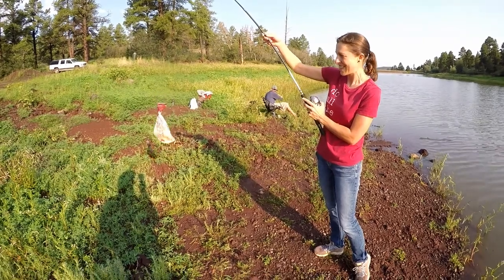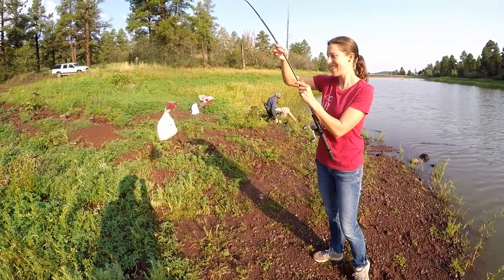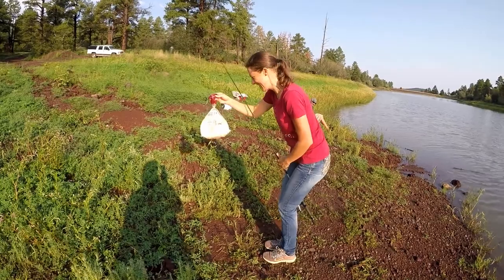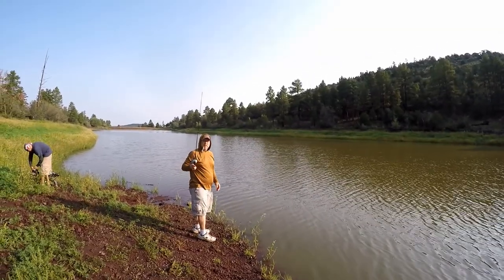You can let those go and then come back a year from now and catch them in their burrito size. We're not letting these ones go. Maybe we will make fish tacos. These curly-tailed grubs, they'll catch anything.